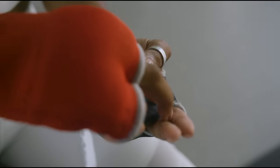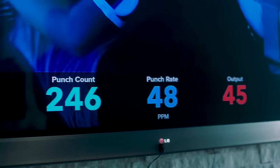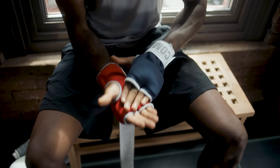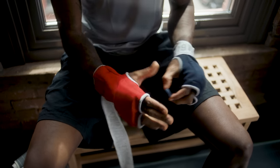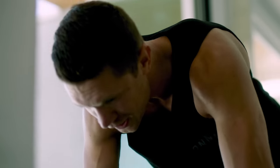The Fight Camp Punch Trackers measure and display all of your punch stats in real time, and these stats are core to your Fight Camp experience. Simply connect the punch trackers to the Fight Camp app to gain access to a growing library of interactive workouts ranging from 15 to 45 minutes in length.